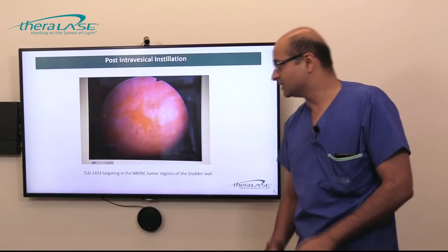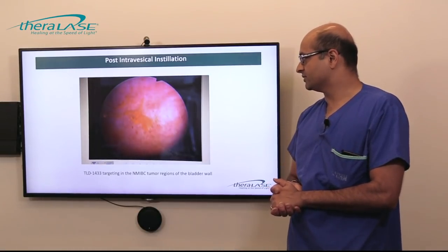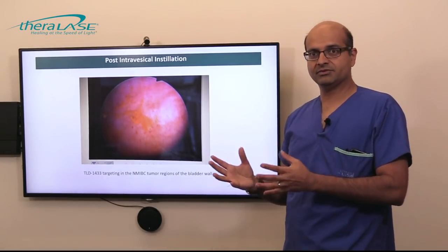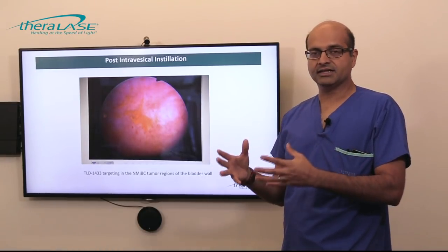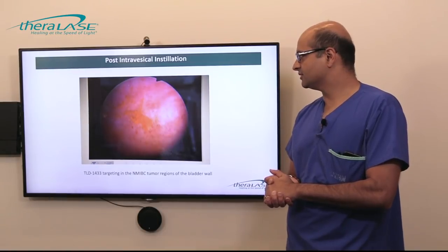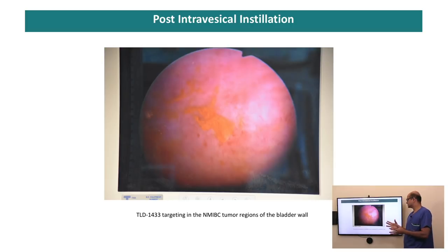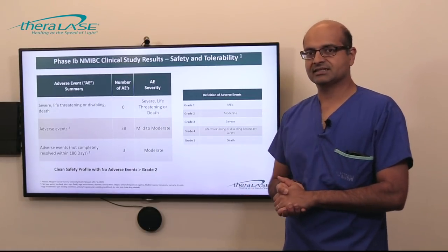Here's an example of what the TLD1433 looked like when we instilled it within the bladder. We would instill it for an hour preoperatively. The patient would receive a general anesthetic and then we would shine a green light to activate the drug while the patient is asleep. When we first looked into the bladder, we could see deposition and accumulation of the drug — seen in orange on-screen — at regions of residual or scar tissue representing places of bladder cancer. That pointed to some of the visual selectivity of the drug.